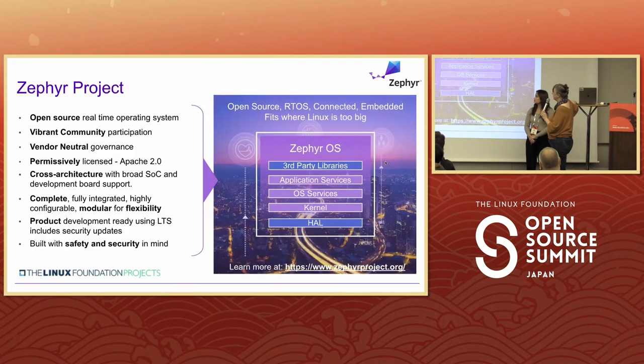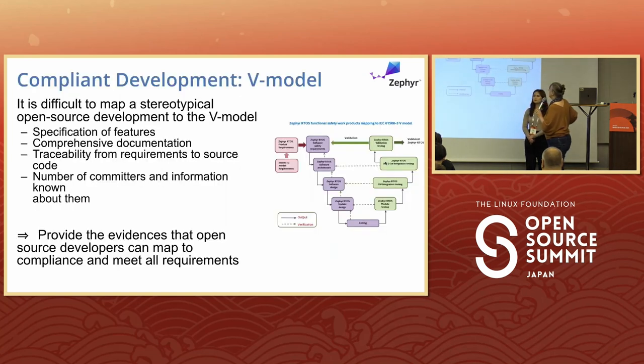For Zephyr — hands up, who's heard of Zephyr? A fair number of hands. For those who haven't: it's an RTOS that is modular and configurable and is designed to work where Linux is just too big. Linux doesn't get smaller than 3 meg. Zephyr is 10k and up, or 15k depending on who you talk to.